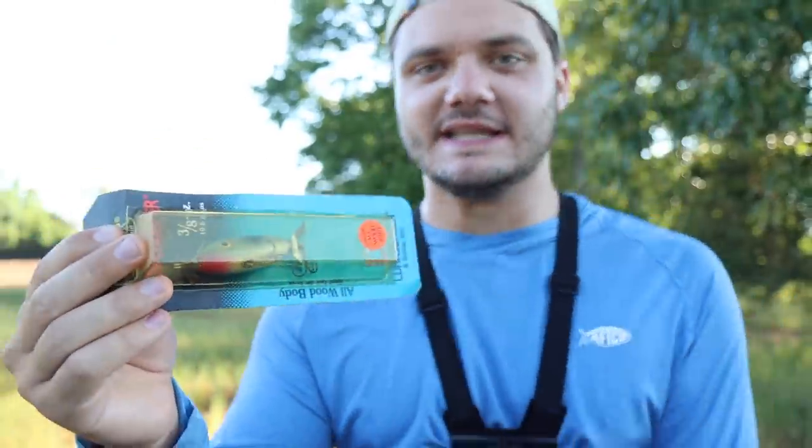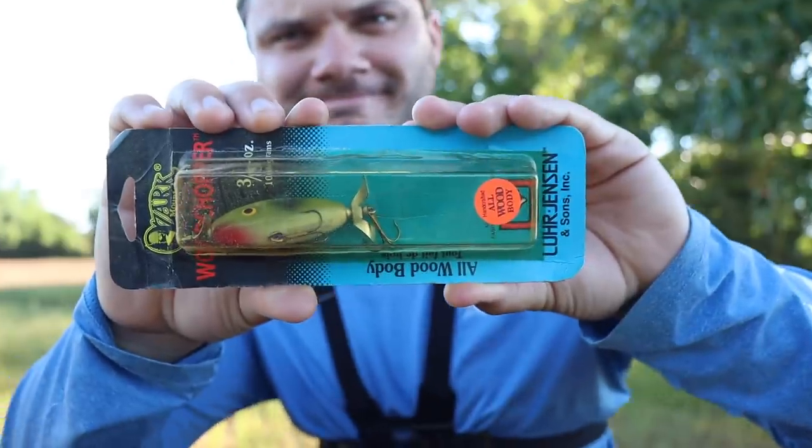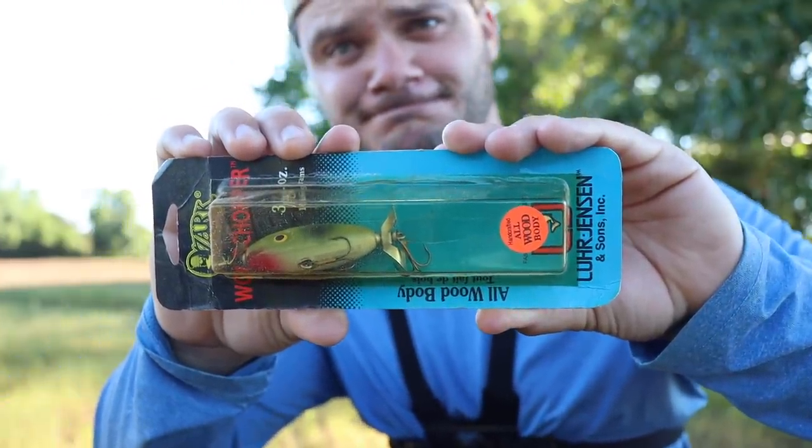Continuing on with the weird 30-year-old baits — we have one that's made of solid wood. It's called the Wood Chopper. It's basically a prop bait.